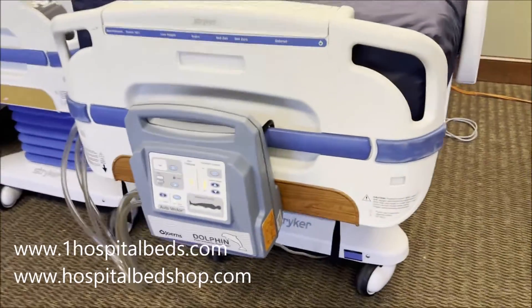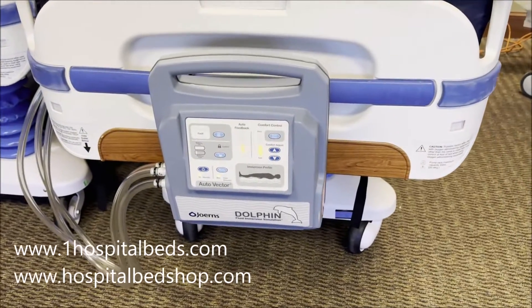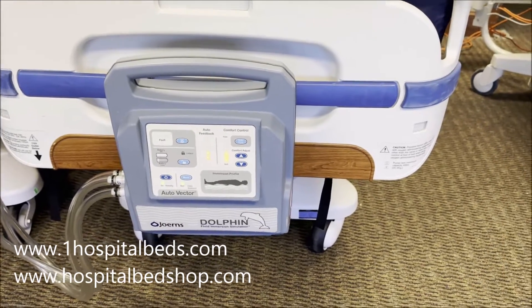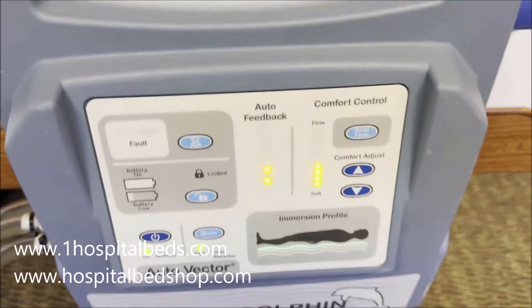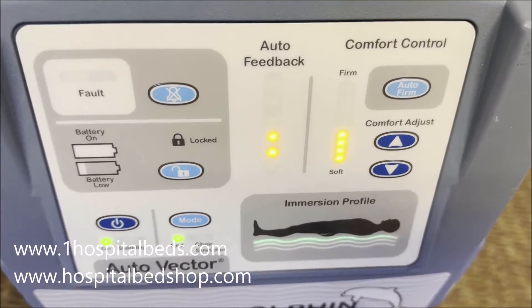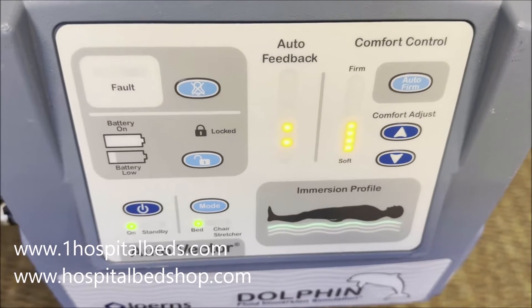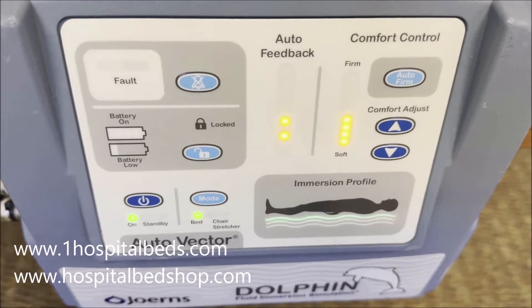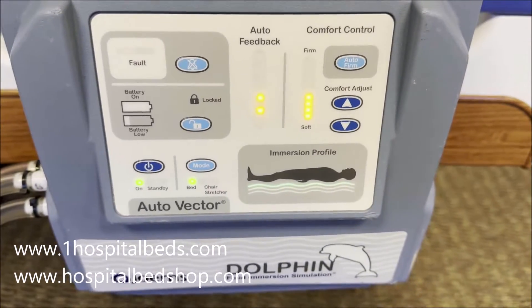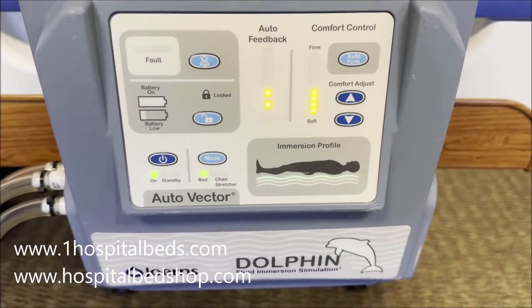This is definitely one of the best air mattress systems used for treating and preventing bed sores and pressure wounds. It's very easy to set up, and as you can see here, it's also very easy to operate. It's going to give you the immersion profile. You have different modes that you can run with the system, as well as comfort adjustment, so you can adjust the firmness of the mattress based on what's best for that particular person.